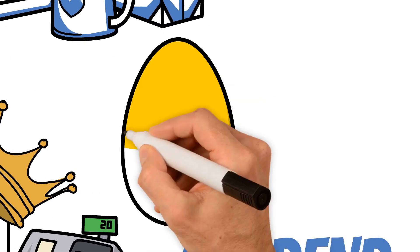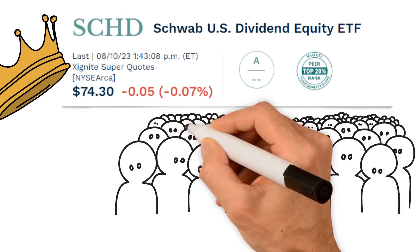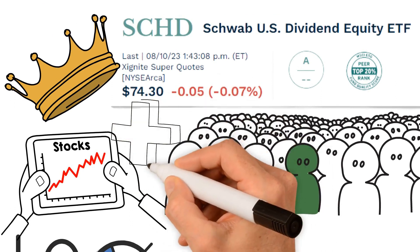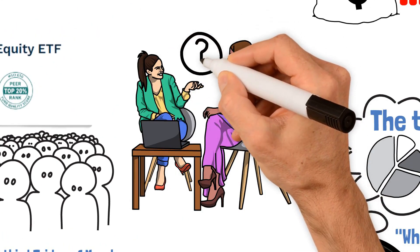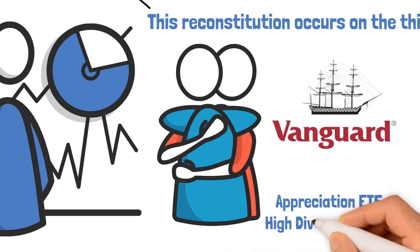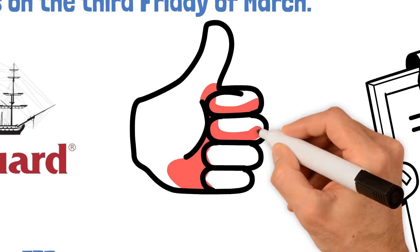Each year, SCHD checks its VIP list — some members drop out and new ones join in. The index and consequently the holdings of the SCHD undergo an annual reconstitution during which certain stocks are removed and new stocks are added. This reconstitution occurs on the third Friday of March. This process sets SCHD apart from more steadfast partners like the Vanguard Dividend Appreciation ETF or the Vanguard High Dividend Yield ETF, keeping its portfolio fresh and packed with the crème de la crème of dividend stocks.